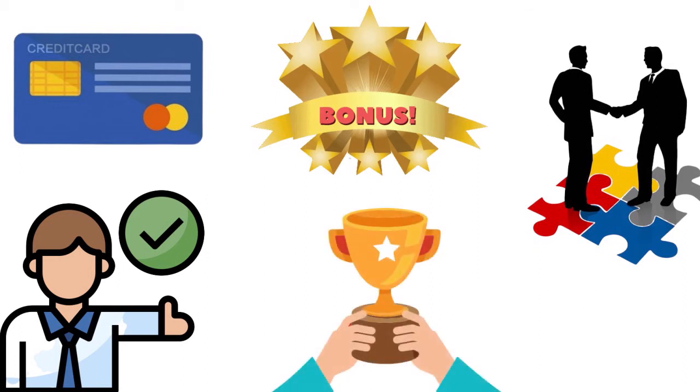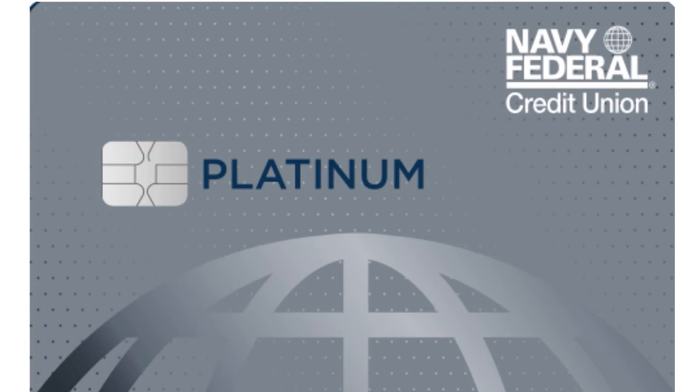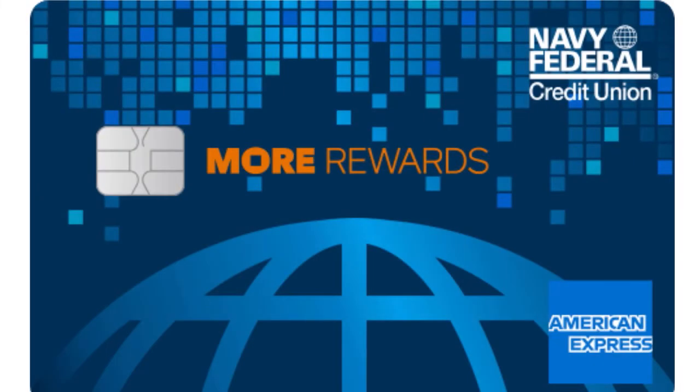When we talk about pre-approval, here are the Navy Fed credit cards that apply: the Cash Rewards, the Platinum, the Gold Rewards, the Visa Signature Flagship Rewards, and the Navy Federal More Rewards American Express.